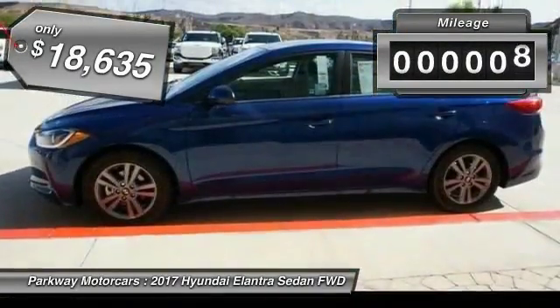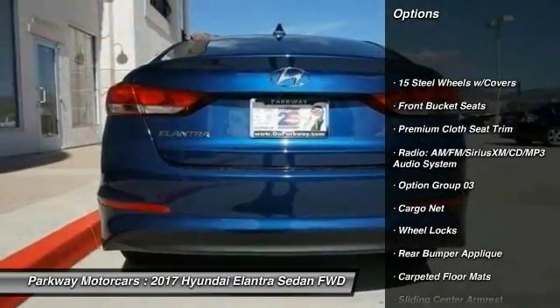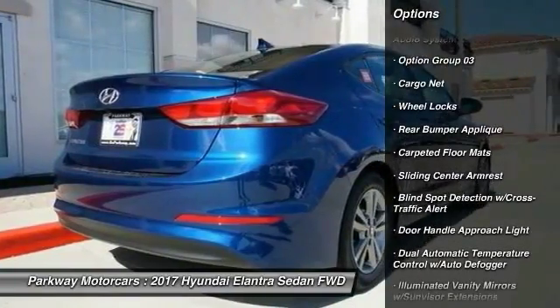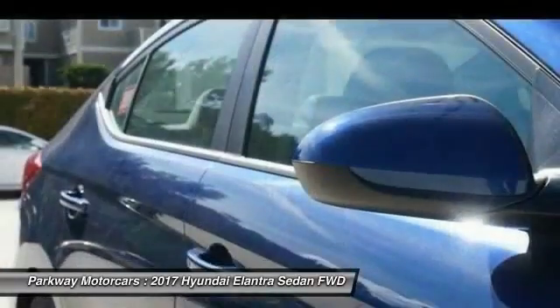This vehicle has less than 100 miles. Here are some of this vehicle's great options: traction control, leather wrapped steering wheel, dual airbags, air conditioning, power steering, center armrest, CD player, electronic stability control, power windows, rear window defroster.